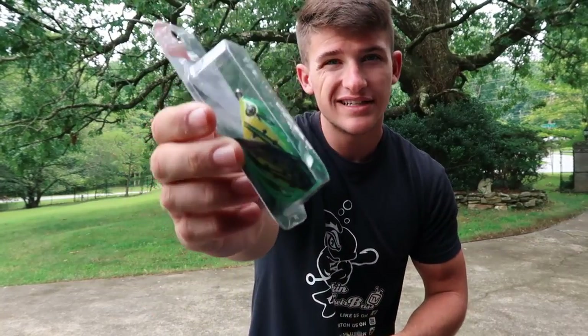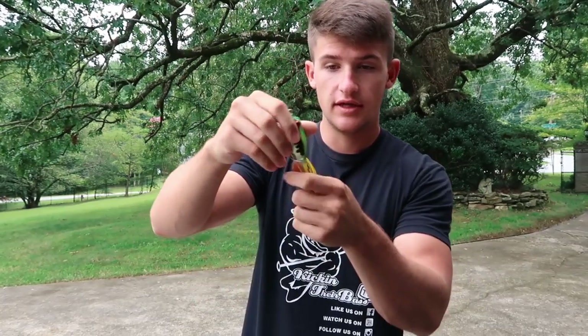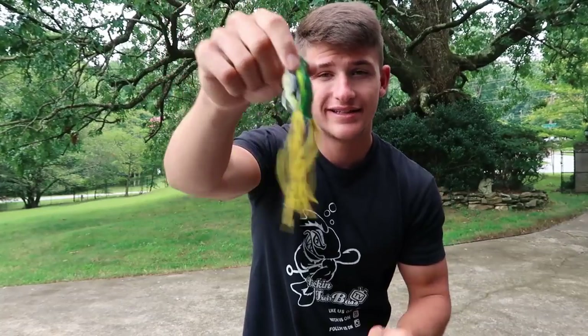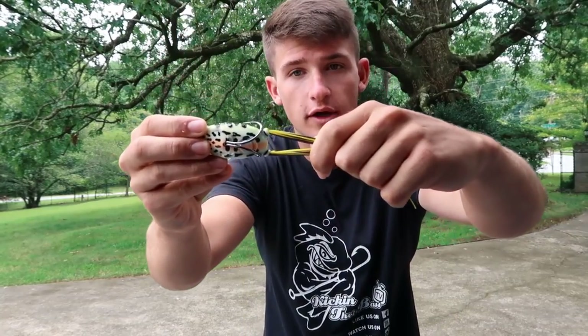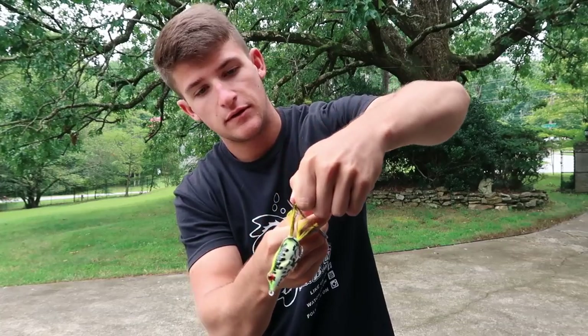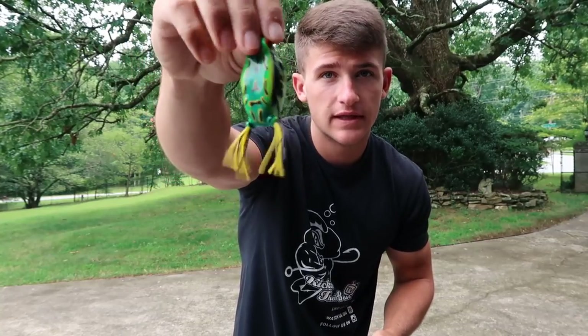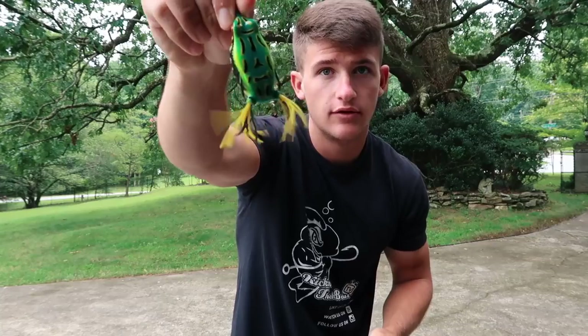I'm starting with the expensive frog first just to see if I can catch some today. Here's the cheap top water - norm said it's really bad, so I'm kind of worried. Here's a little trick: when you first buy a frog and the legs are super long, I tend to cut them down. Pull them down about an inch and a half, take scissors and cut - leaves about an inch of leg, which is the perfect length.